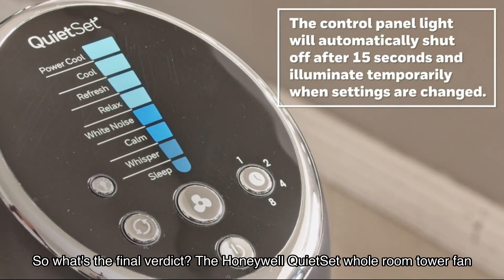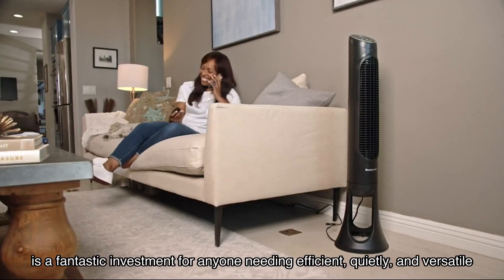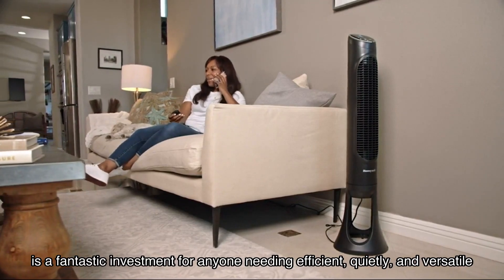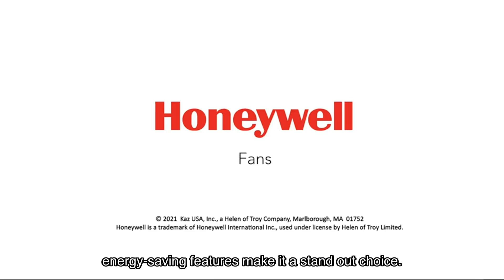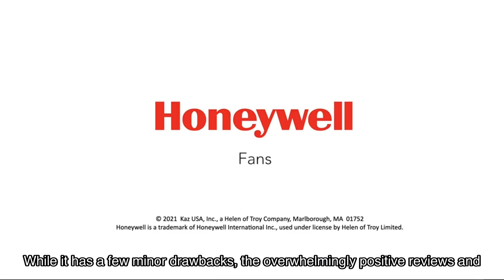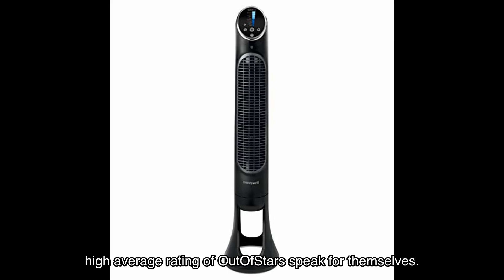So what's the final verdict? The Honeywell Quiet Set Whole Room Tower Fan is a fantastic investment for anyone needing efficient, quiet, and versatile cooling. Its sturdy build, multiple settings, and energy-saving features make it a standout choice. While it has a few minor drawbacks, the overwhelmingly positive reviews and high average rating speak for themselves.